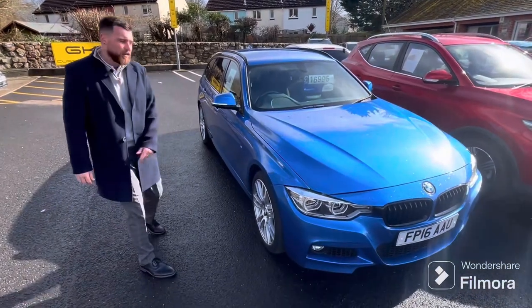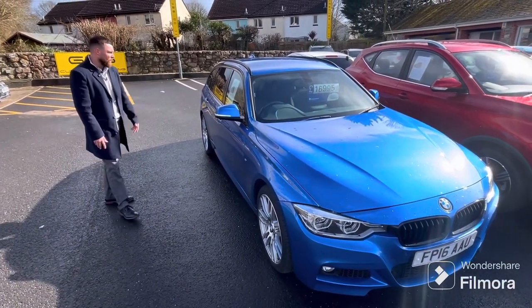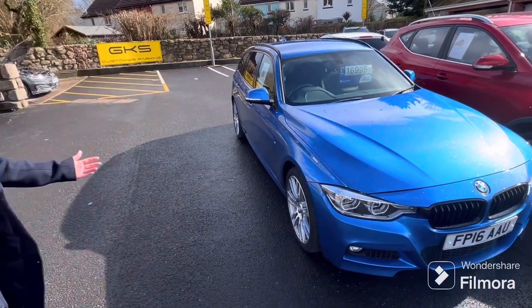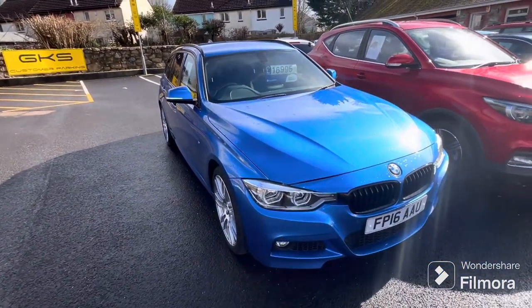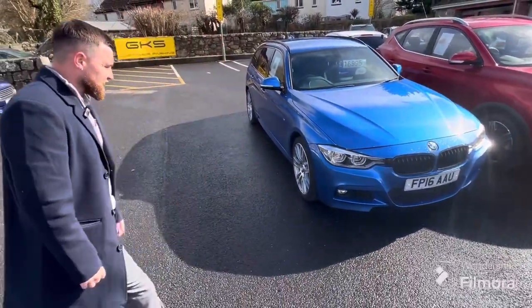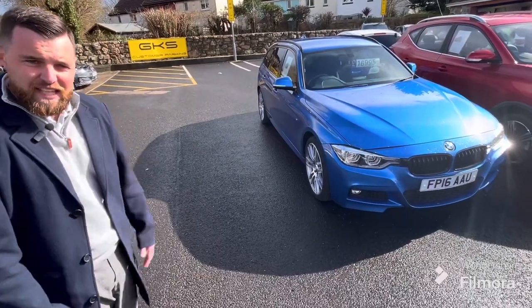BMW 335d xDrive — beautiful car, Estral Blue, best color you can get for it, 78,000 miles. Beautiful car, one of the nicest engines you'll ever drive. Loads of space, privacy glass, got the M Sport Plus wheels on it — absolute cracking bit of kit. Something for the more executive estate car buyer.